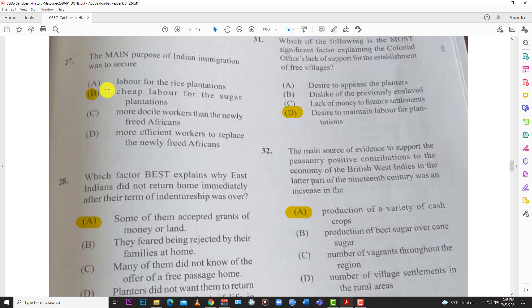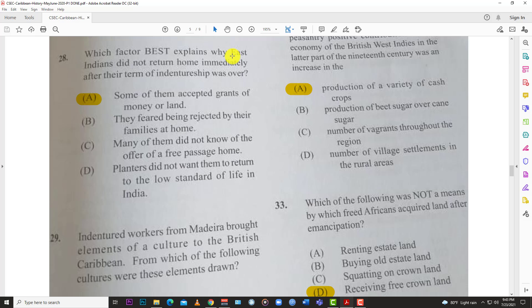Number twenty-seven: the main purpose of Indian immigration was to secure B, cheap labor for the sugar plantation. They wanted cheap labor and reached out to the Indians — it wasn't free, but it was cheaper than the available local labor.